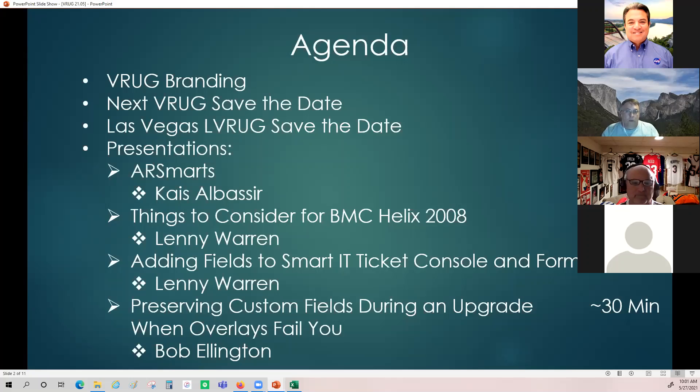Some things I want to talk about today: branding for the VRUG, the next VRUG save the date, and briefly the Las Vegas LV RUG save the date. We have presentations from Kais on AR Smarts, Lenny on things to consider for BMC Helix 20.08, and Lenny again on adding fields to Smart IT ticket console and forms. I'll present at the end about preserving custom fields during an upgrade.